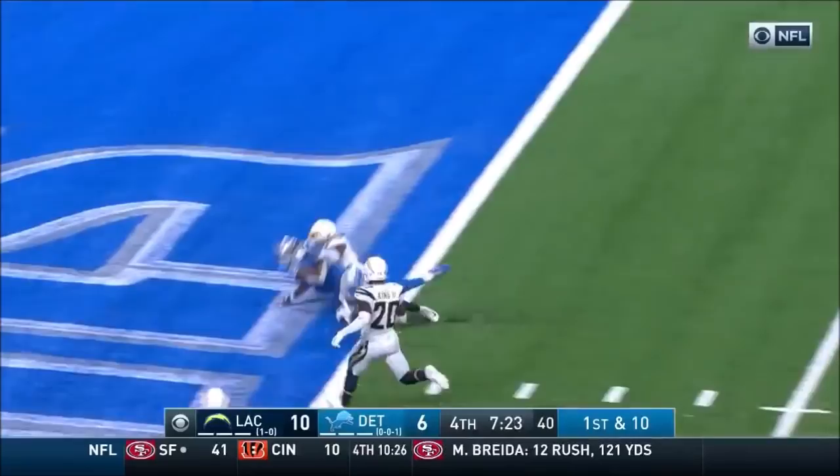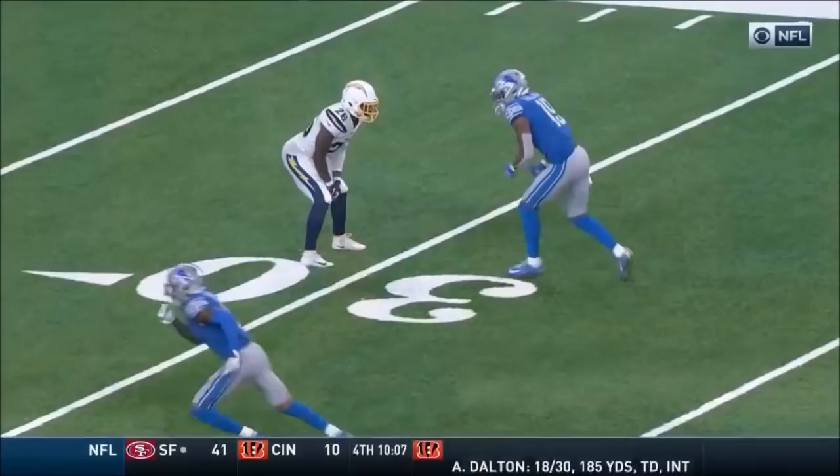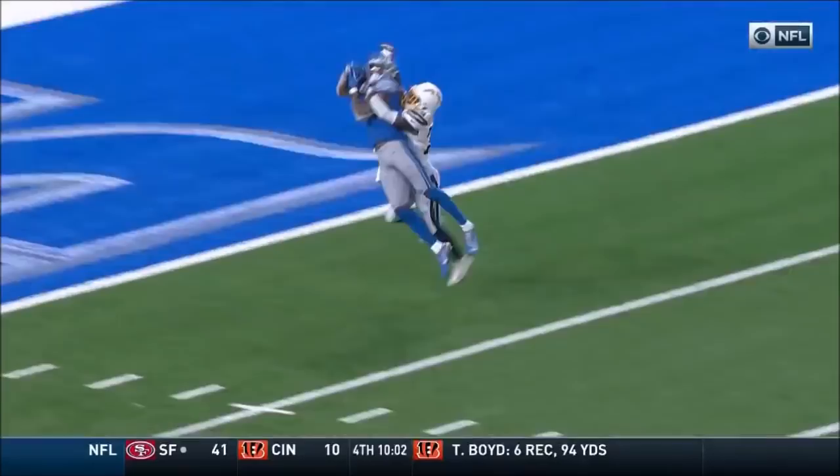Concussion protocol earlier in the week. First and ten, Stafford deep — he's got him for a touchdown. Galladay. He beat Hayward — a 31-yard touchdown pass for the lead. Big, lengthy receiver in Galladay, who's 6'4", 215 pounds.